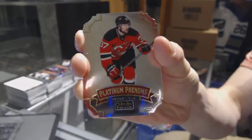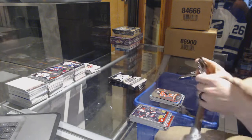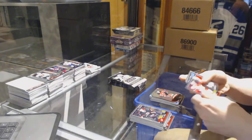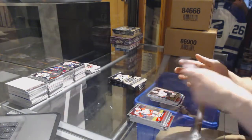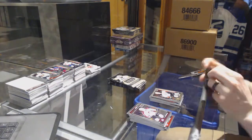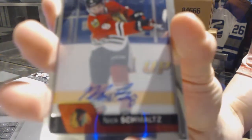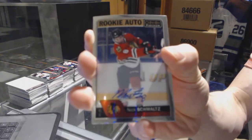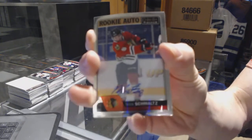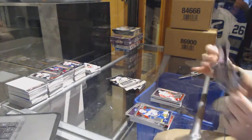We've got a Platinum Phenom for the New Jersey Devils - Pavel Zacha. We've got a retro for the Sharks - Joe Pavelski. And a marquee rookie for the Ducks - Nick Sorensen. We've got a rookie autograph for the Chicago Blackhawks - Nick Schmaltz. And a marquee rookie for the Red Wings - Anthony Mantha.